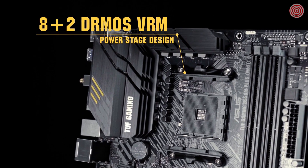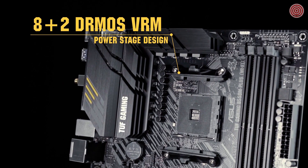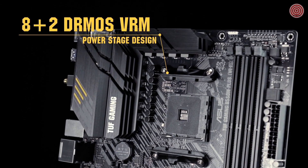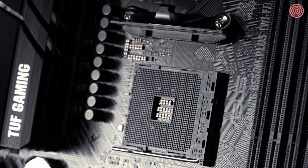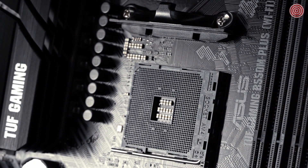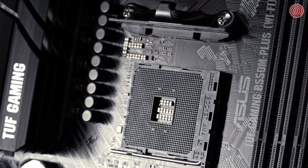This board's 8+2 DMOS VRM has the efficiency to ensure your third gen Ryzen CPU continues to perform even under sustained loads. The board features military-grade tough chokes and durable tough capacitors selected with longevity in mind, with up to five times the industry standard lifetime.